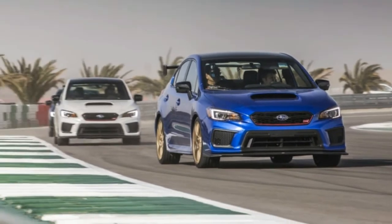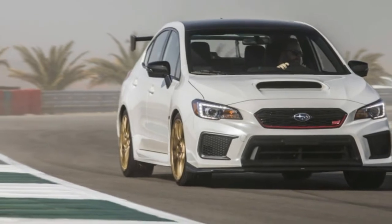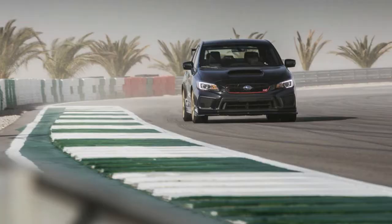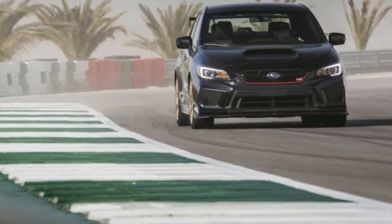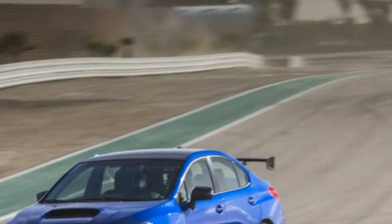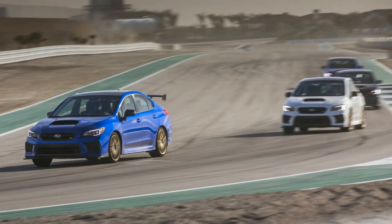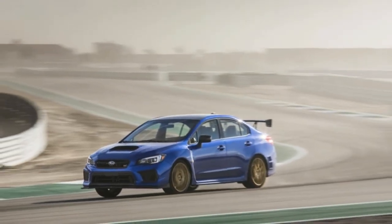Comforts aside, there are weight savings. No performance variant would be complete without a nod to reduced mass. Compared to the WRX STI Limited, the Type-RA sheds 68 pounds. The savings come from a carbon-fiber roof panel, lightweight gold-painted BBS wheels, and discarding the spare tire. Subaru also swapped its conventional wing for a lightweight carbon-fiber version adhered to the STI Type-RA's rear deck lid, along with a new front splitter to manage airflow and help it stick to the track.